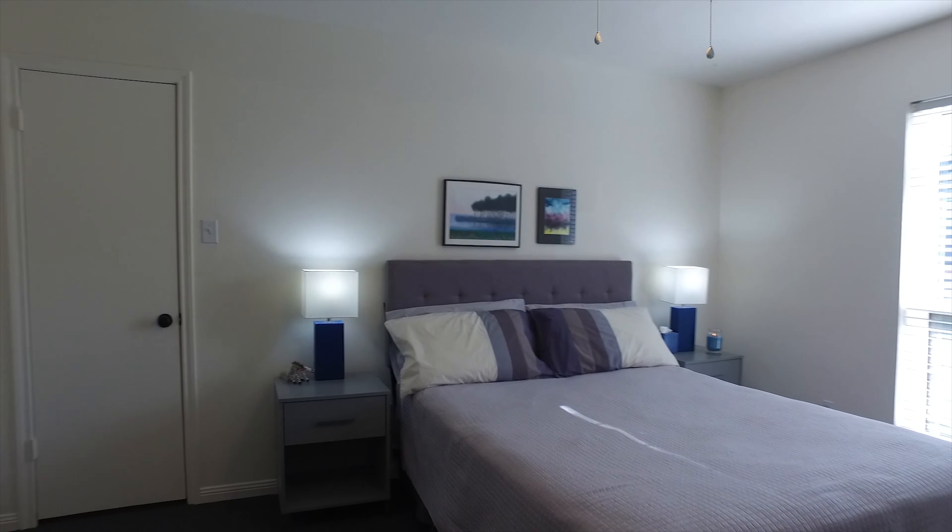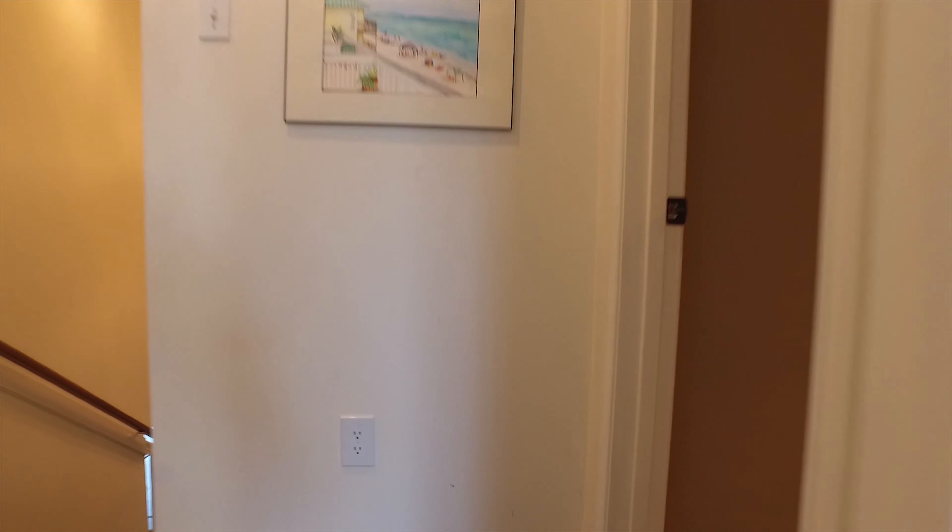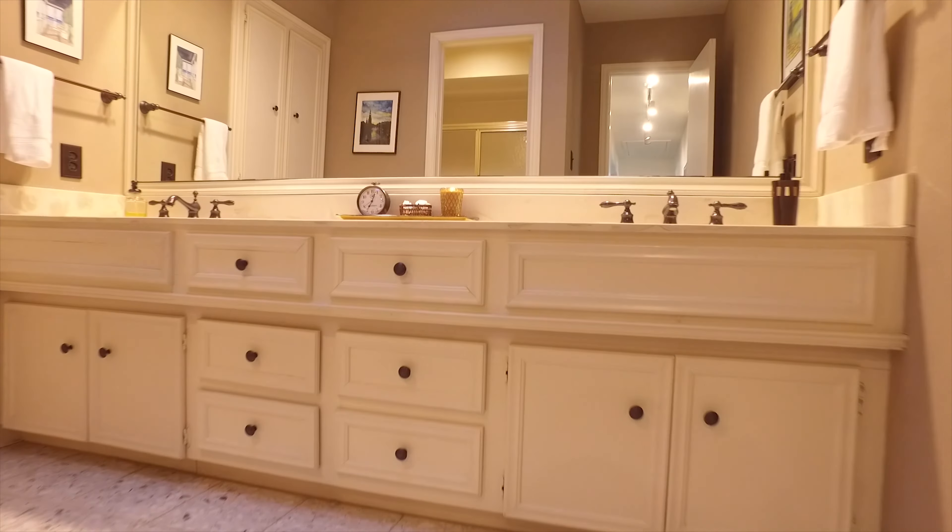There's also an incredible amount of storage in this home — two linen closets, three storage closets (two downstairs and one upstairs), and a coat closet.